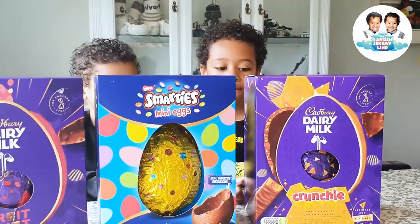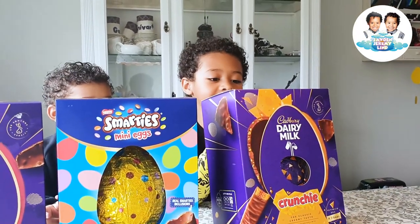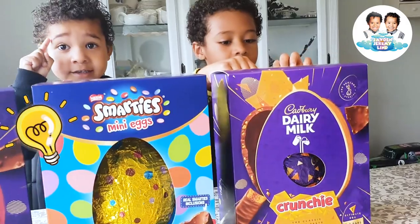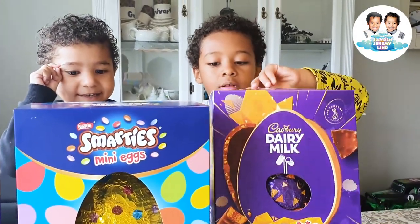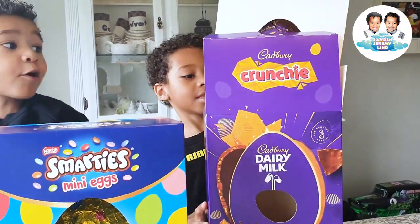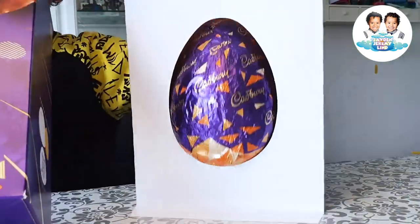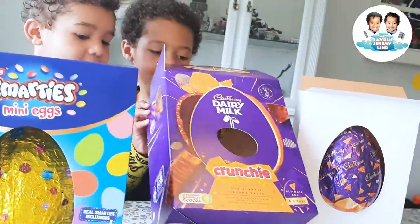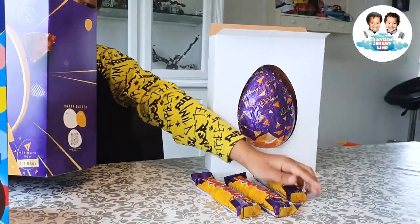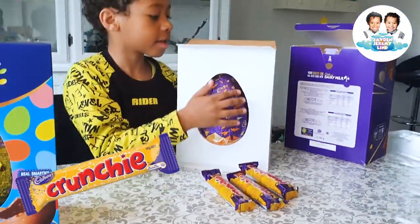We're going to start first. Jayden, which boxes are you opening? Okay, let's see what's inside. I want to open the Smarties. Yes, okay, let's eat and open the Crunchy bars. You want to see the huge one? Yes, Jeremy! Wow, see that! Is there something else inside the box? Yeah, like three Crunchy bars, yeah, three of them. Then we open the box and open the huge eggs now.